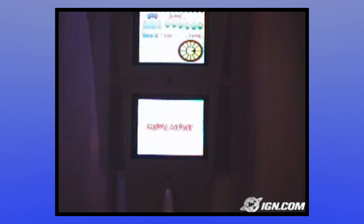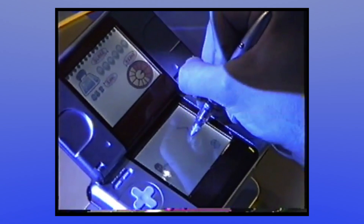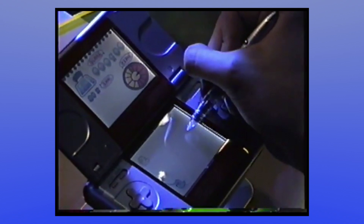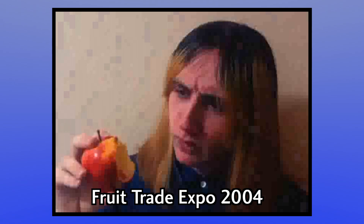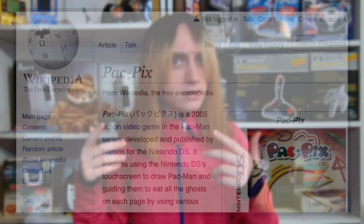Pac-Pix's schtick was that you could draw Pac-Men on the touchscreen using the stylus, and then the game would bring them to life with animation. You could then redirect them by drawing walls to try and get them to turn and eat the weird-looking ghosts. Animating the player's scribbles made for a neat party trick, and most attendees who tried it responded fairly positively to the concept. However, some reviewers astutely remarked that it felt more like a tech demo than a game. Pac-Pix was clearly in its rough initial stages.